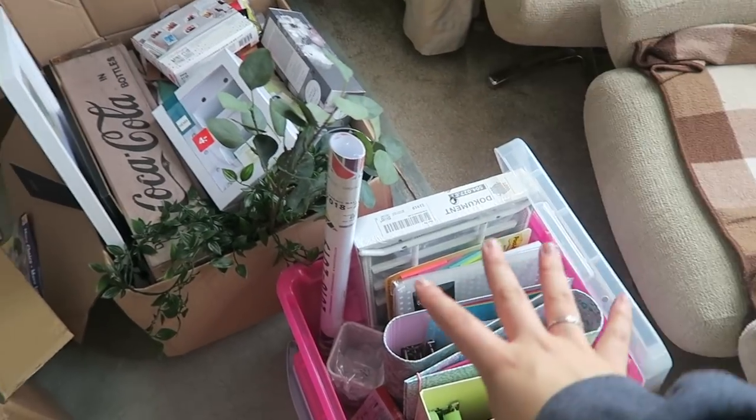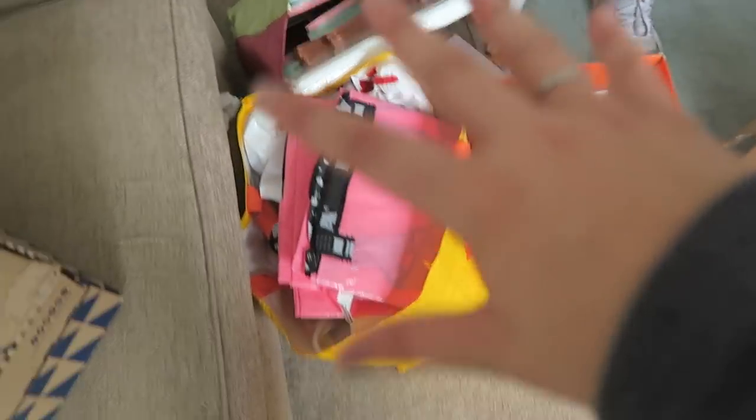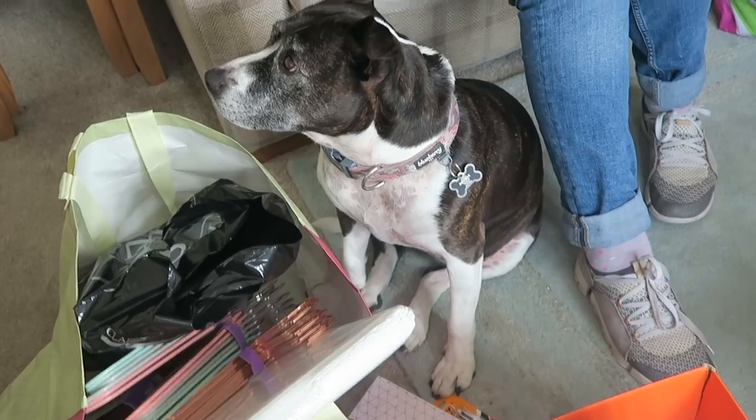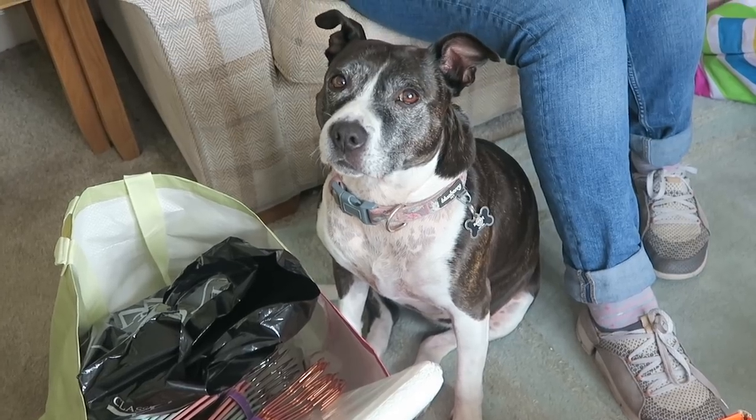I've sorted everything into boxes — stationery, decor (don't judge how big the decor box is), groceries, toiletries, electrics, bathroom, and clothes. One thing I didn't quite realize is how much you actually need for university, like things you don't really think about — extension leads, washing-up liquid, slippers — things you take for granted at home. There's so much of that, and hopefully over the years of university I'll learn to pack less, because right now I've packed a ridiculous amount.